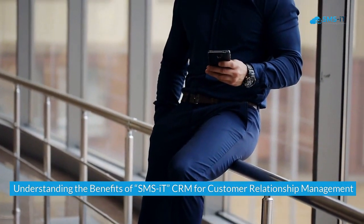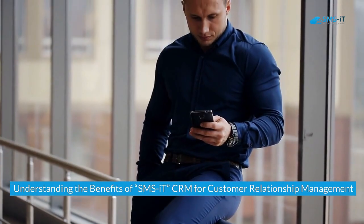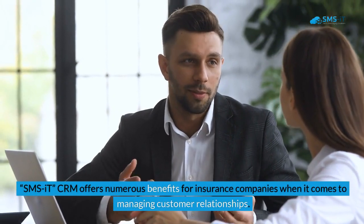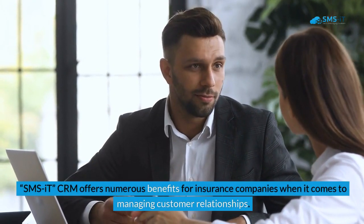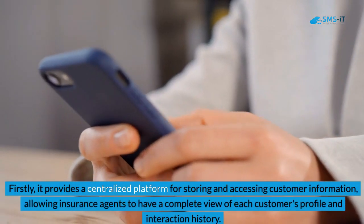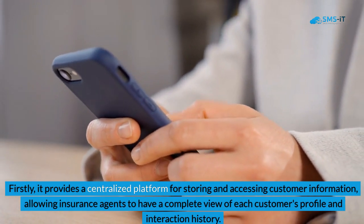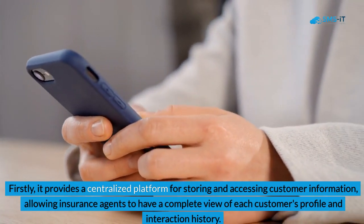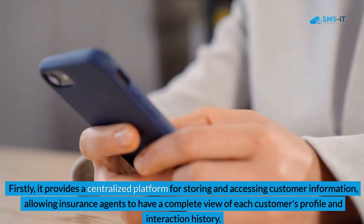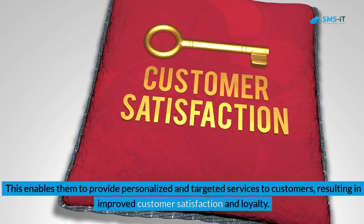Understanding the Benefits of SMS IT CRM for Customer Relationship Management: SMS IT CRM offers numerous benefits for insurance companies when it comes to managing customer relationships. Firstly, it provides a centralized platform for storing and accessing customer information, allowing insurance agents to have a complete view of each customer's profile and interaction history.